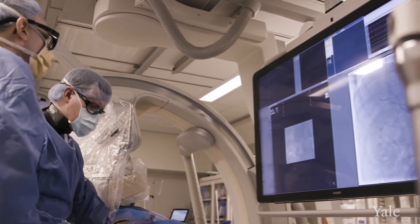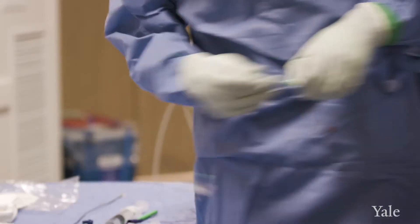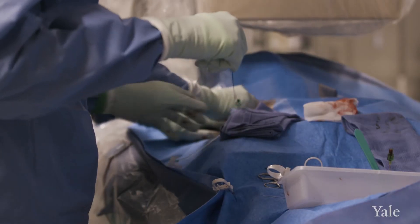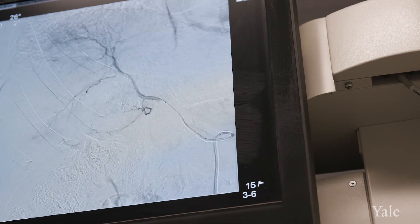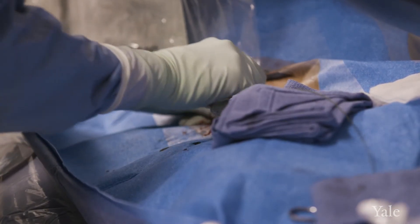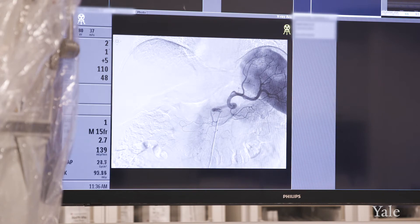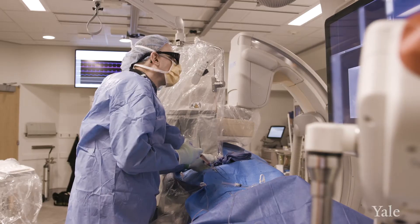Chemoembolization tends to be used for larger tumors that are difficult to totally destroy with a delivery of heat. It involves the placement of a catheter through the arteries that supply the liver with oxygen and nutrition. We advance the catheter under real-time x-ray guidance into the vessel supplying the tumor and then deliver chemotherapy in a concentrated fashion.